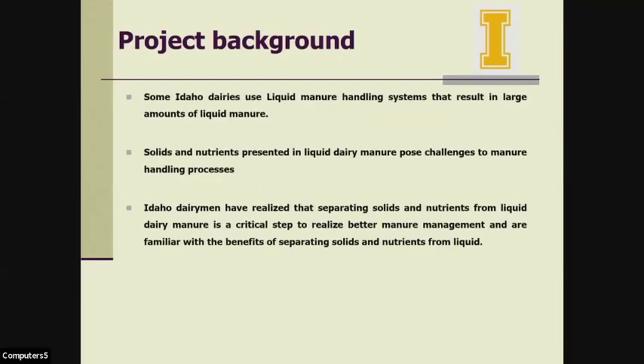Idaho has a very strong dairy industry. Currently, we are the third largest milk-producing state in the U.S. As a by-product of milk production, huge amounts of manure are generated in Idaho. Some of our dairies, especially the larger ones, use a liquid manure handling system, either flushing their manure lanes or mixing wastewater from the parlor with vacuum or scrape slurried manure together, generating large amounts of liquid manure.